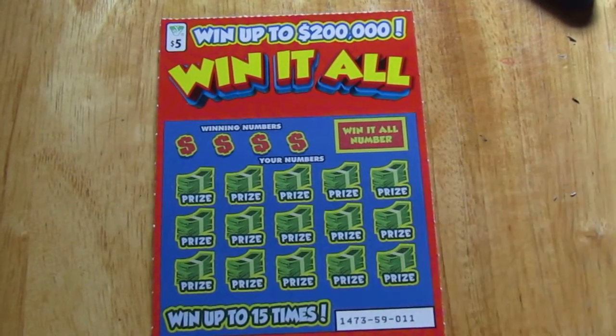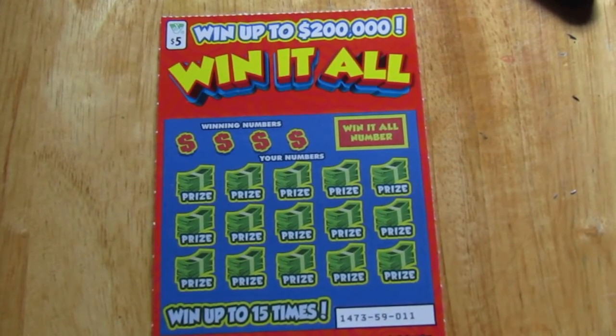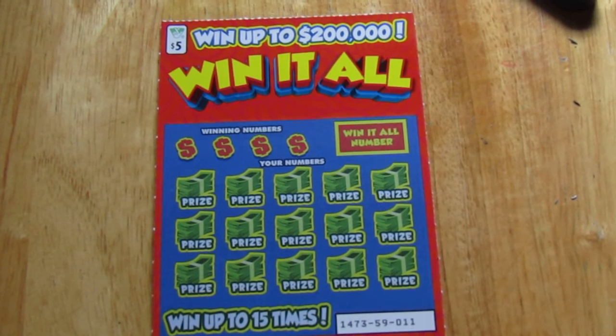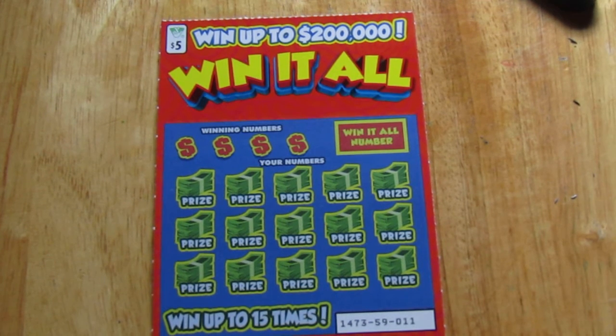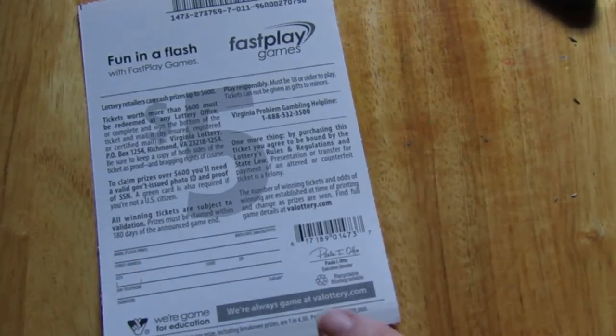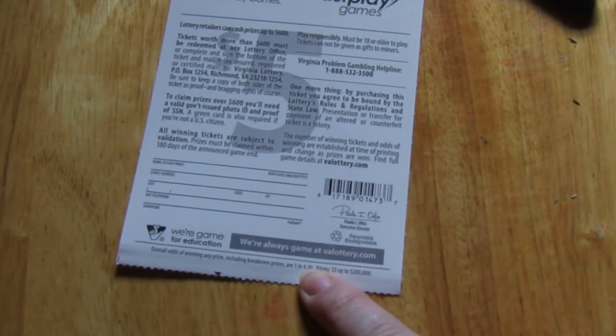Alright, hi everyone, this is Sherry. $5 Win It All ticket from the Virginia Lottery, up to $200,000. Match your numbers, win the prize. Get a money roll, win the prize instantly. Reveal a bag symbol, win $50. Match your number to the Win It All number, win all 15 prizes. Overall odds are 1 in 4.30.